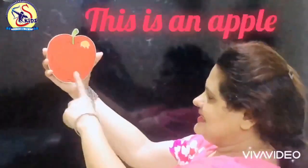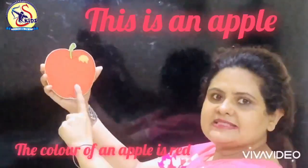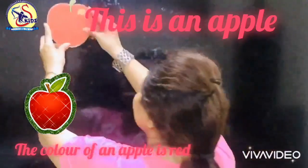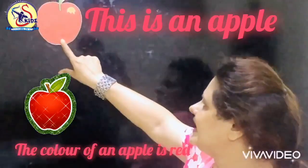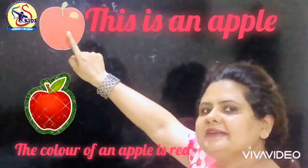Which fruit is this? This is an apple. What is the color of an apple? The color of an apple is red.